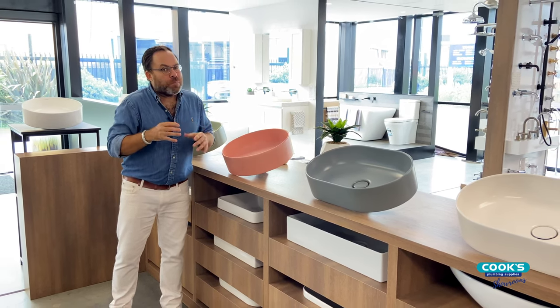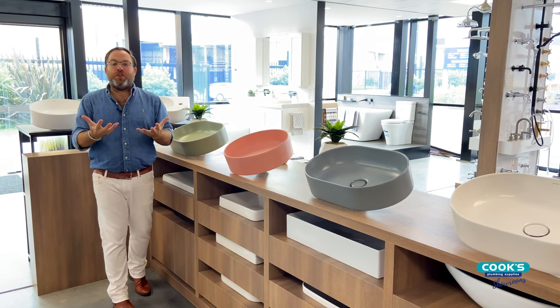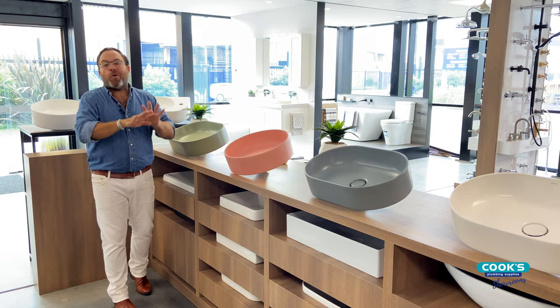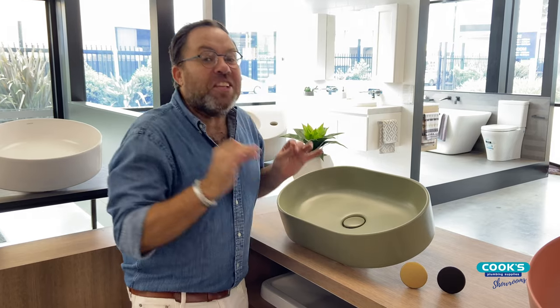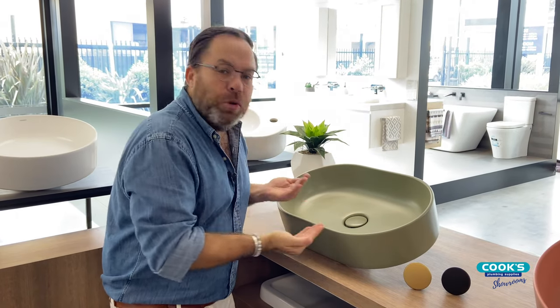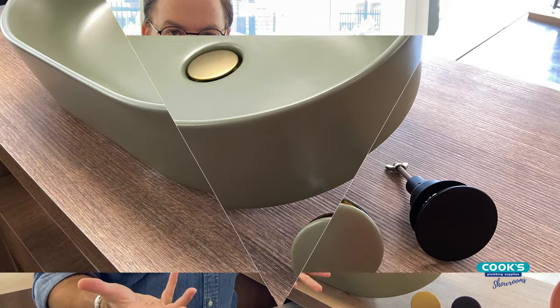I love the colour options because they are such a contemporary range that provides so many options when you're creating your bathrooms, no matter what your theme might be. The greens have quickly become my favourite — I'm using green in a range of homes right now, and the particular hue they've picked for their green range is so on point. It's got those beautiful sagey undertones and will work so well with a range of finishes, opening up so many opportunities for your home.